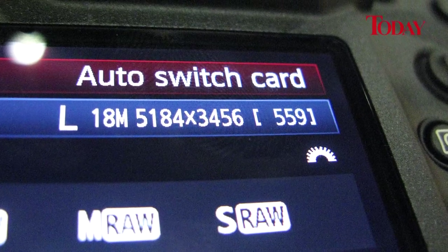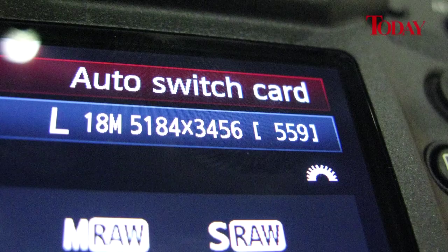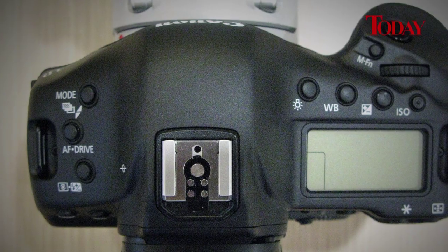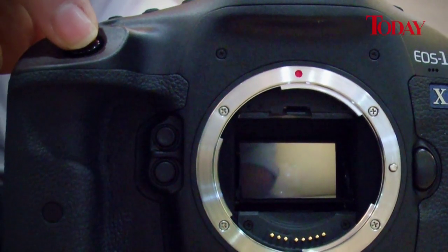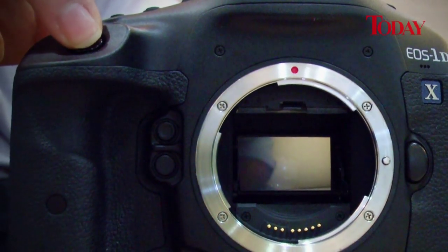And the 1DX delivers by the truckload, boasting an 18.1 megapixel CMOS sensor, a standard burst rate of 12 frames a second with continuous autofocus, and a top end 14 frames a second burst rate with the mirror locked up.